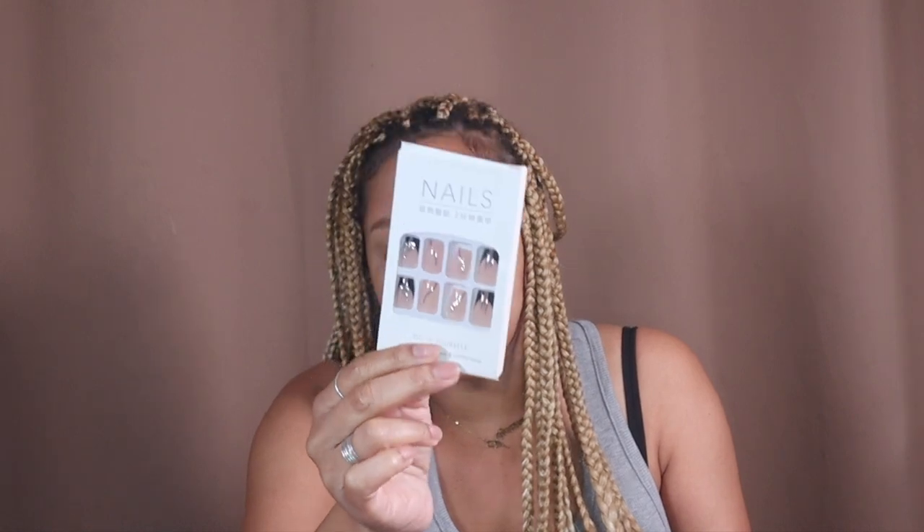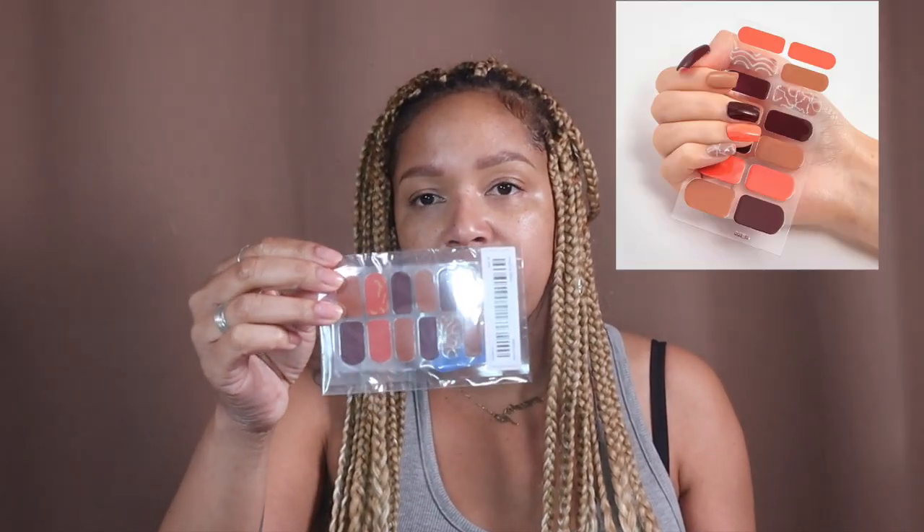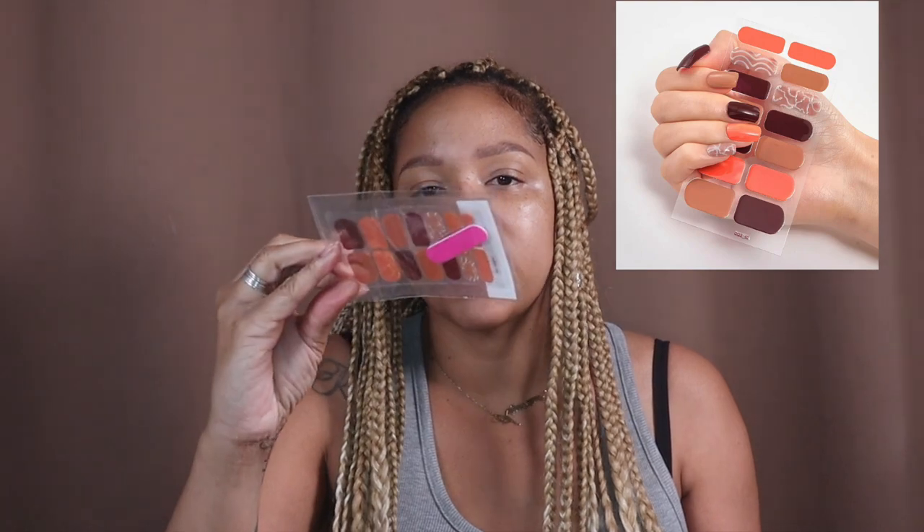These are some cute little nail stickers. They're not press-ons exactly — you just press them on and they stay usually for about a week. No waiting for anything to dry, just press them on.